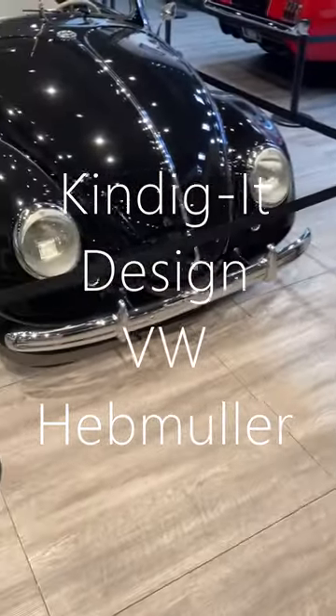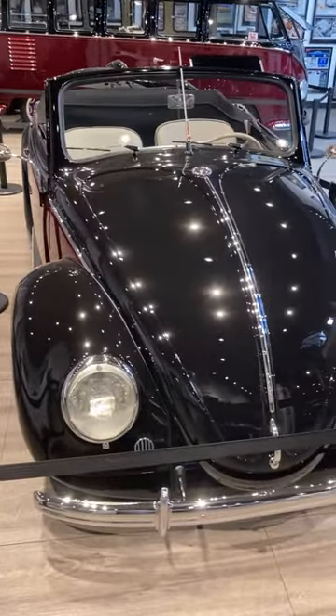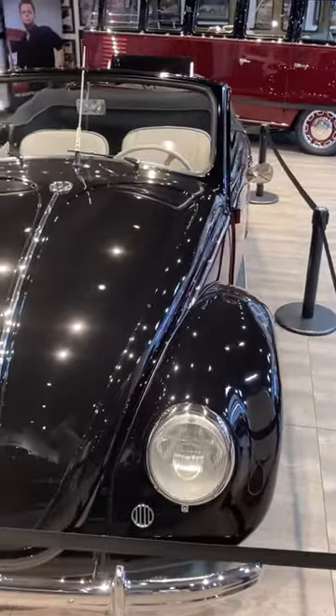I'm in Salt Lake City, Utah today. I'm at Ken Digget Design. I've seen these in pictures and magazines before but I've never actually been in the presence of a genuine Hebmuller.